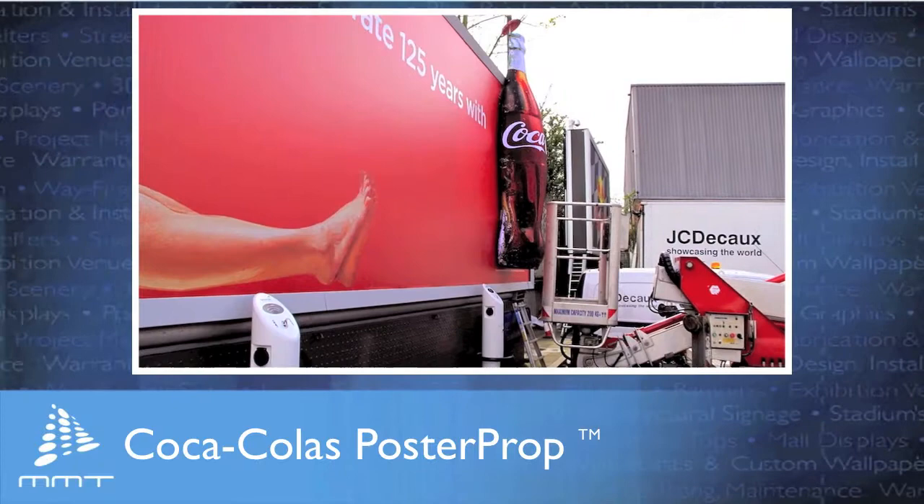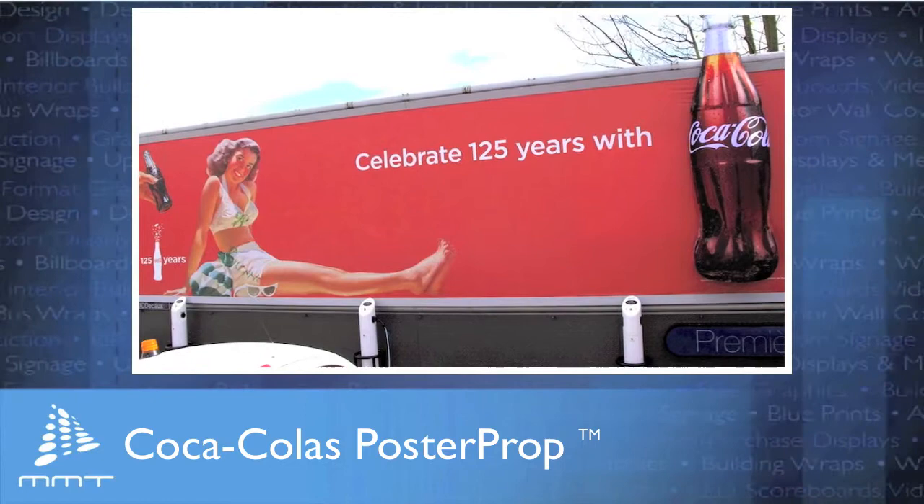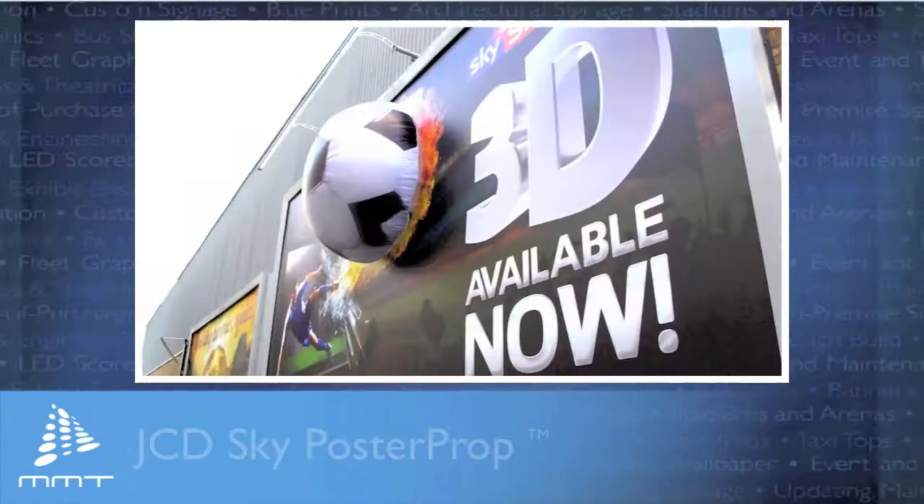Create spectacular, eye-catching images that come alive with digitally printed 3D poster props that clip over posters. For a fraction of the cost of traditional hard props, clients everywhere are raving about our flexible poster props because they can be fashioned in any shape or size, and unlike traditional hard props, they don't require special equipment or crews for installation.